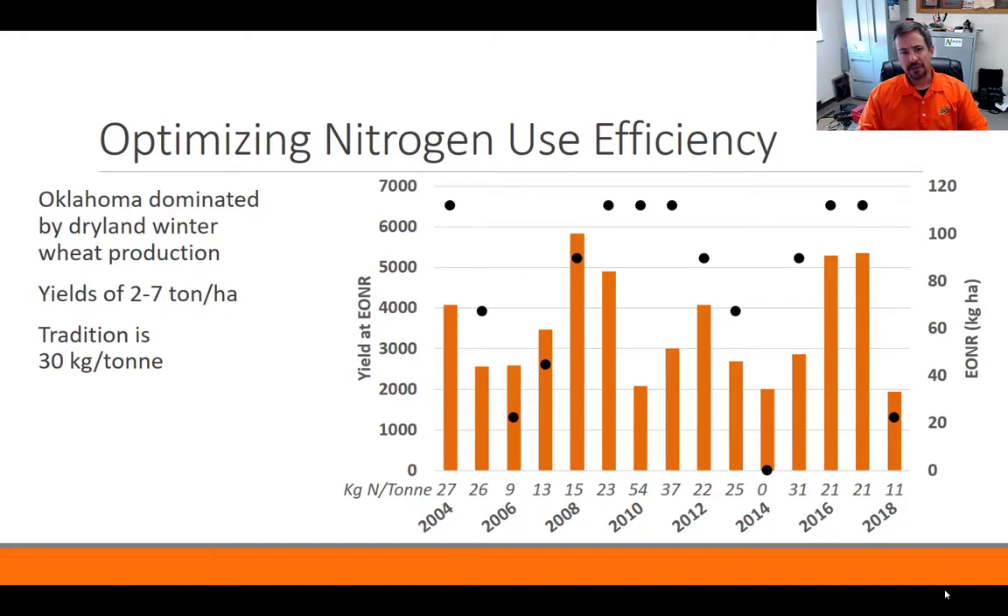It all went back to managing nitrogen in a state that has a lot of variability. This graph really shows how variable our yield and efficiencies are. Our state is dominated by dryland hard red winter wheat production. Average yields between two and seven tons per hectare are really common. This data comes from one of our long-term nitrogen rate studies at the Lahoma Research Station, looking from the 2004 to 2018 crop year. You can see yields at economic optimum N rate going from anywhere from two tons to almost six tons.